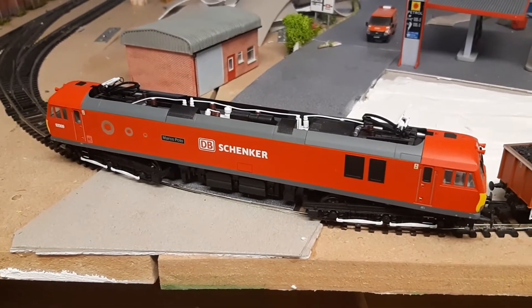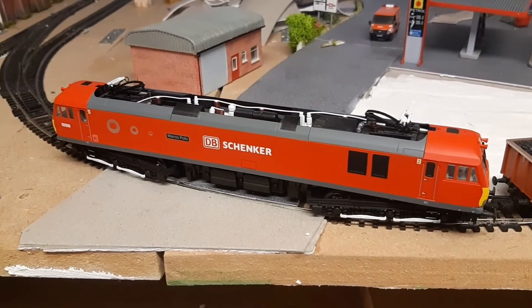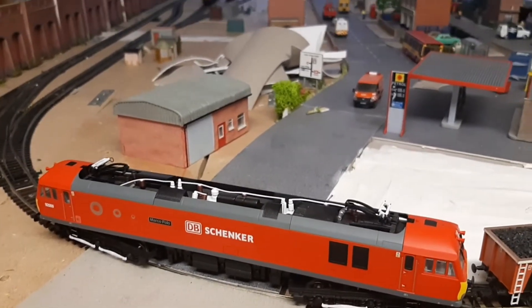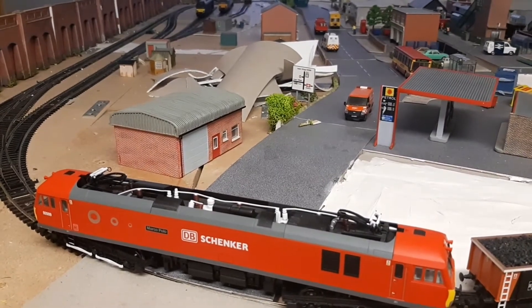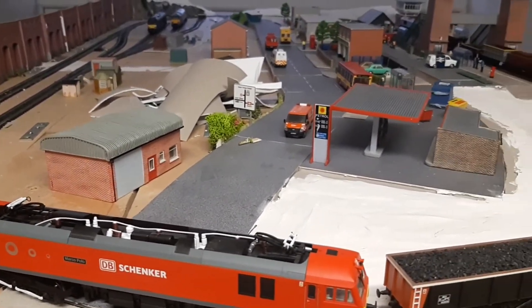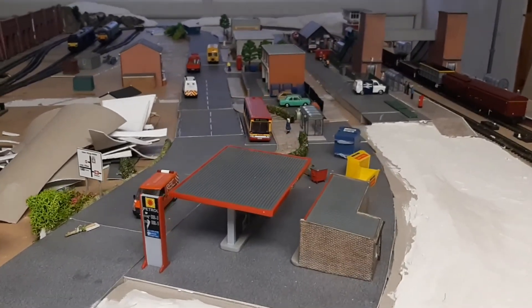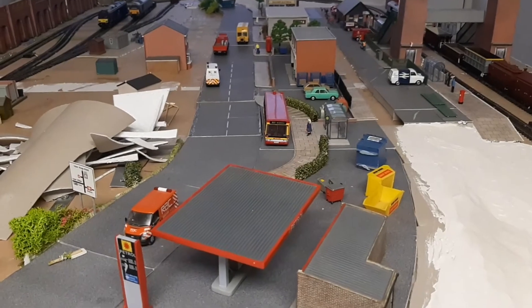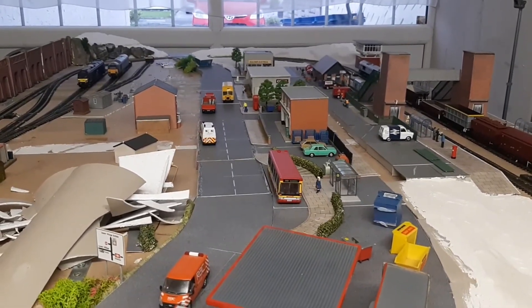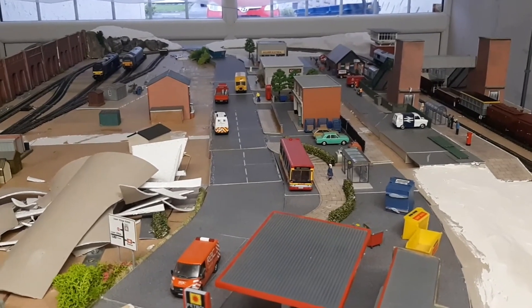My track is slightly too tight for a Co-Co, but needs must — I had to get the layout into the room that I have. It's slowly coming along; I'm quite pleased with it. The layout has a bus bay, a co-op, and a road going off, so hopefully it'll look good in the long run.